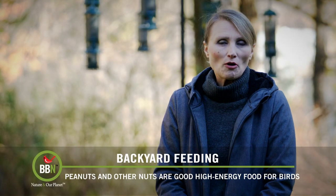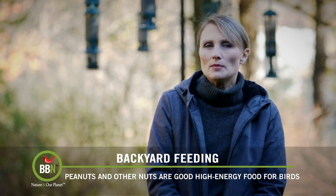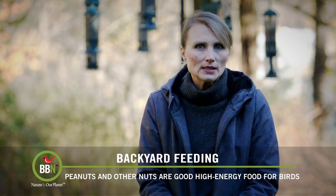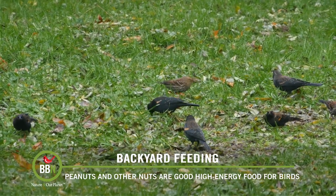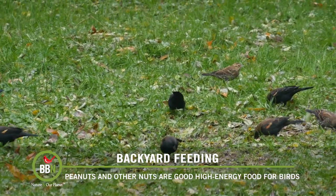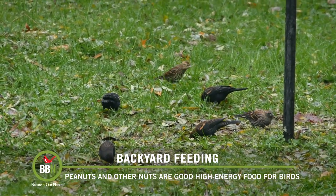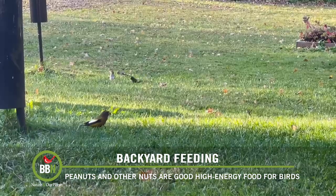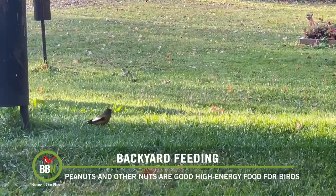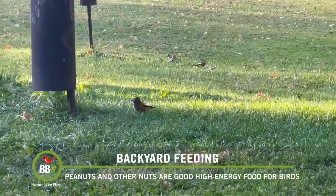Hi everyone, welcome back. What a strange fall we are having. Normally by this time grackles and redwing blackbirds are gone, but some of them are still lingering and visiting our bird feeders, which we actually don't mind because they don't arrive in those huge flocks emptying our feeders in no time. And at the same time, Sandra from our customer care just spotted a bunch of evening grosbeaks under her bird feeders. So if you're in our area, keep your eyes peeled — evening grosbeaks are around.